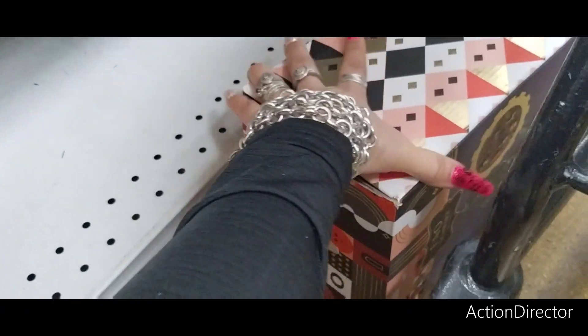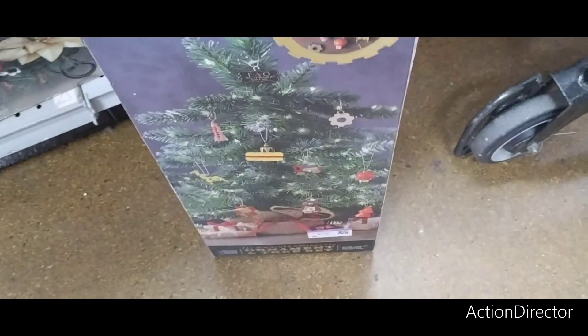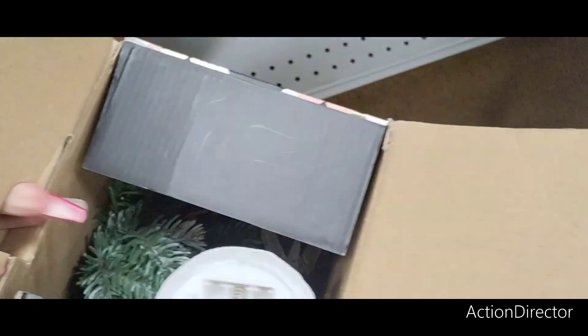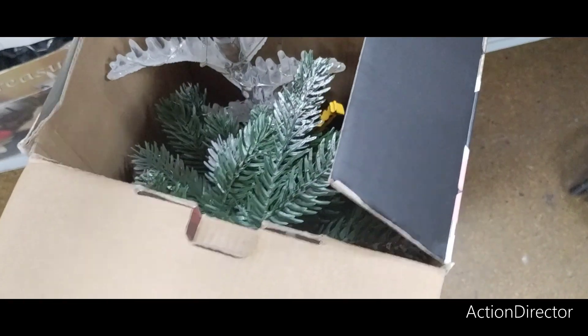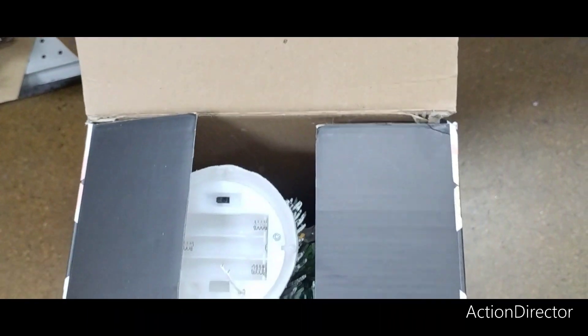I found a goodie — I'm trying to get to it. FAO Schwartz. It is $5.99. It's definitely used and there's something stuck in here that doesn't belong. But this is cute — it's like for children. I thought that was a good deal because FAO Schwartz is pretty pricey.